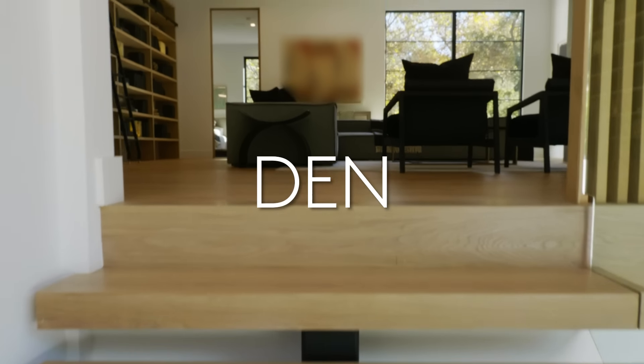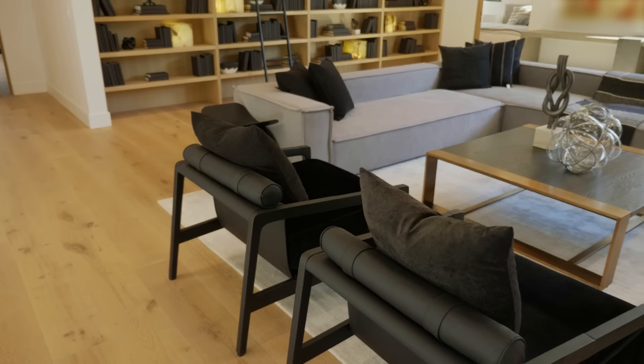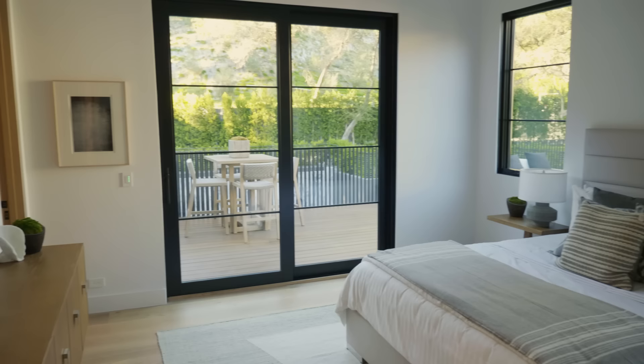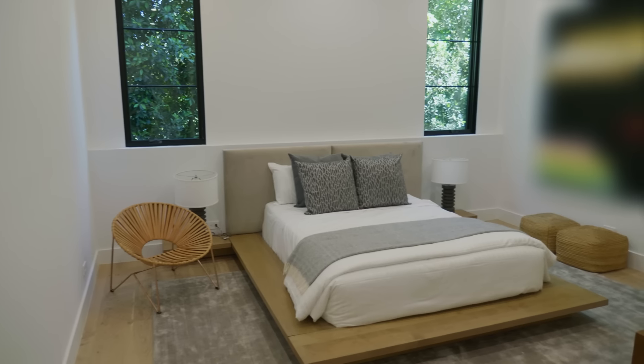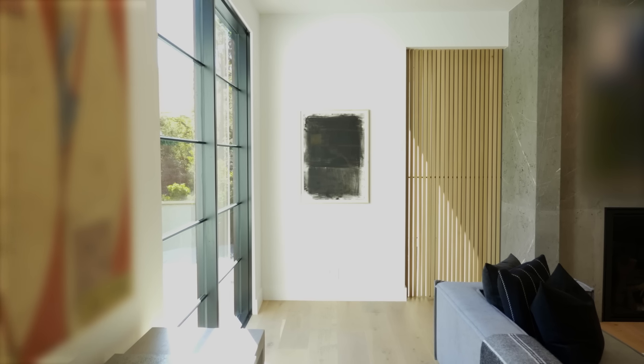We've come up the beautiful staircase, and we're greeted by this upstairs den. It's really important to have a community space that accesses all of the secondary bedrooms on the floor. What's also notable is that there are continuing elements from the first floor all the way up in the white oak screening, and the fireplace, which started downstairs, continues up 27 feet and wraps around to appear here.